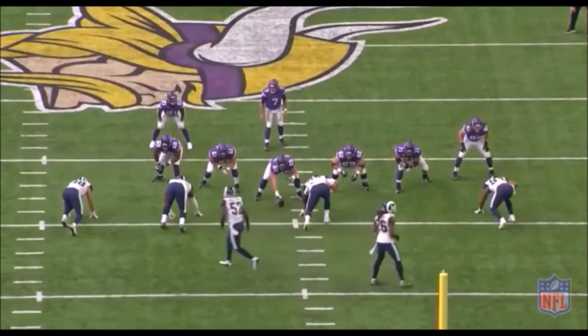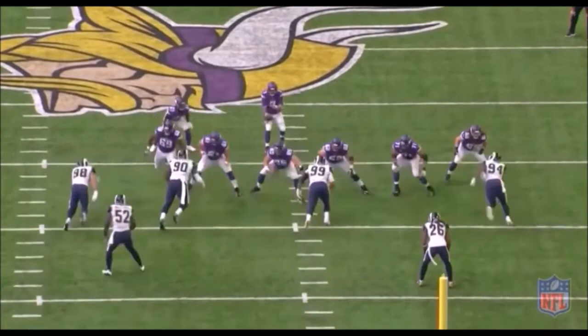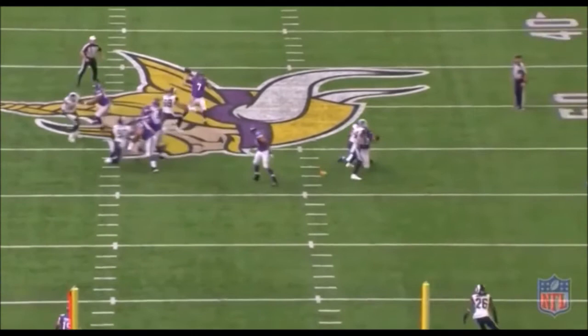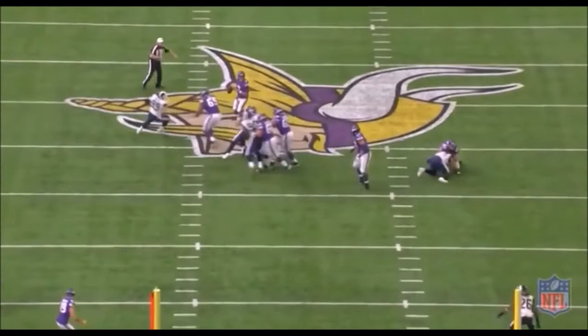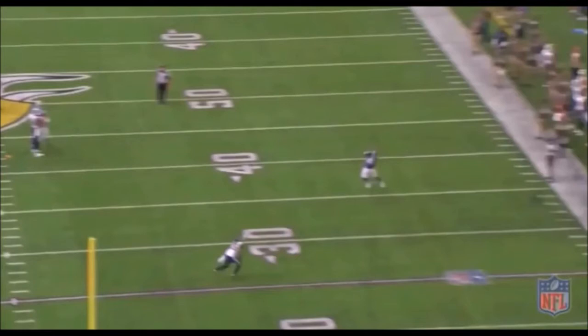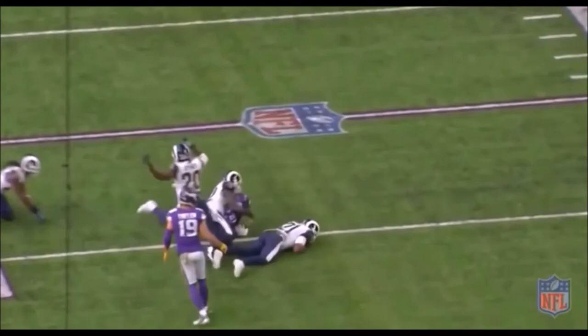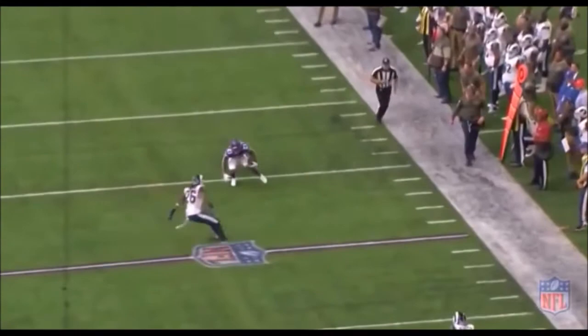Right here, you see him come over and check to see if he can pass protect — and we'll get to that shortly. But he checks, there's nobody there, so he just becomes an outlet. It's like inbounding the ball in basketball — you just get to a spot that's open. This shows just how great of a pass catcher he is: he's a natural pass catcher who attacks the ball away from his body rather than waiting for it to come to him. He did this to the Rams all day — just creating on his own.